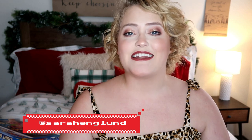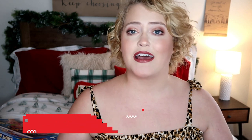And if you haven't already, don't forget to follow me on Instagram at Sarah England. Today's video is the start of my gift guide series, so I'm so excited.